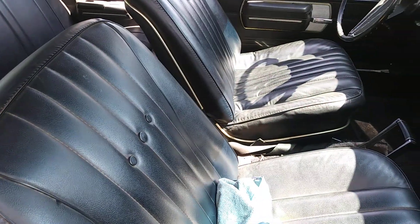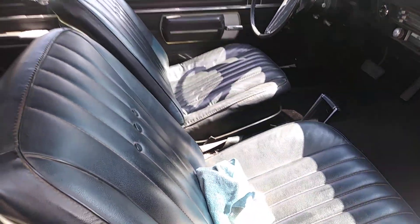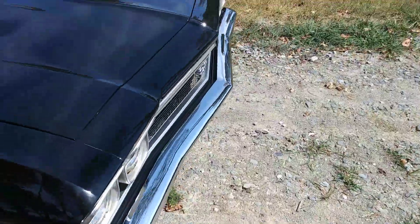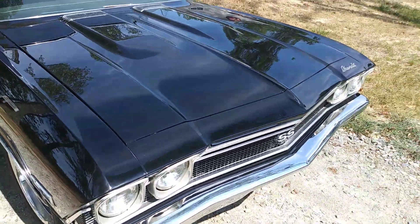Seats need to clean the inside up, but it looks real good. Went out and got some gas for the tractor. Thank you for watching.